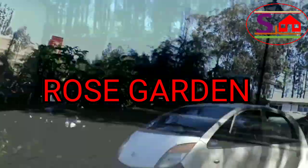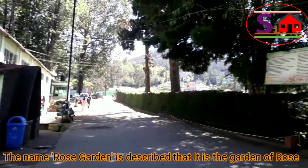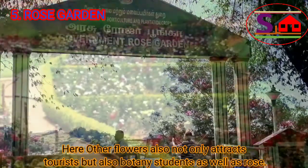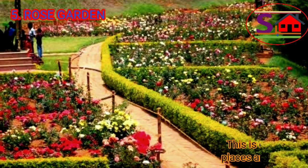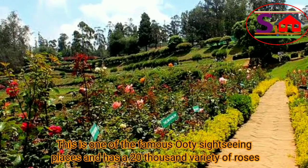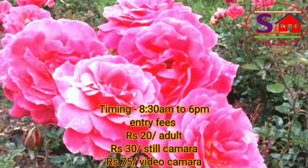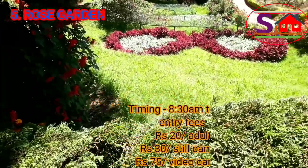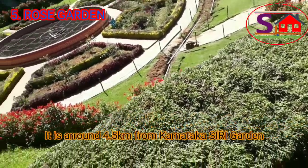Rose Garden — as the name suggests, it is a garden of roses. Other flowers here also attract tourists along with botanical students. This is one of the famous Ooty sightseeing places and has 20,000 varieties of roses. Timing is 8:30 am to 6 pm. Entry fees are Rs. 20 for adults, Rs. 30 for a still camera, and Rs. 75 for a video camera. It is around 4.5 km from Kornadagasri Horticulture Garden.